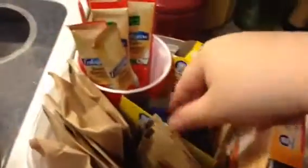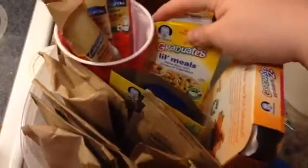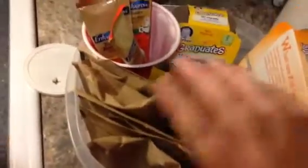We have more Graduate meals. These I keep on hand just in case he can't have what we're having for dinner, but for the most part we feed him what we're eating. They all have like vegetables and stuff in them. And then this is some oatmeal for breakfast.